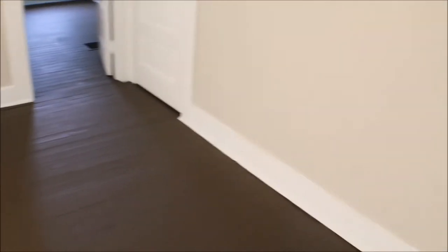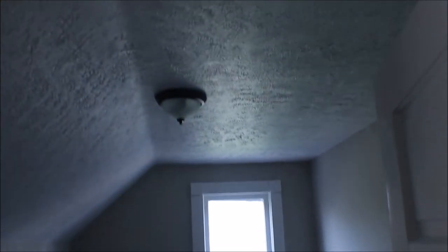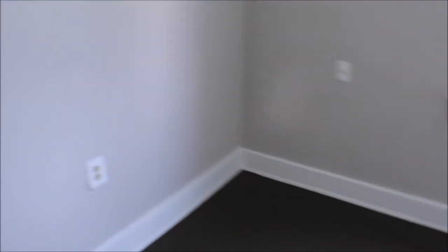Bedroom number two. Bedroom number three — with closet space here and a little access for additional closet space.